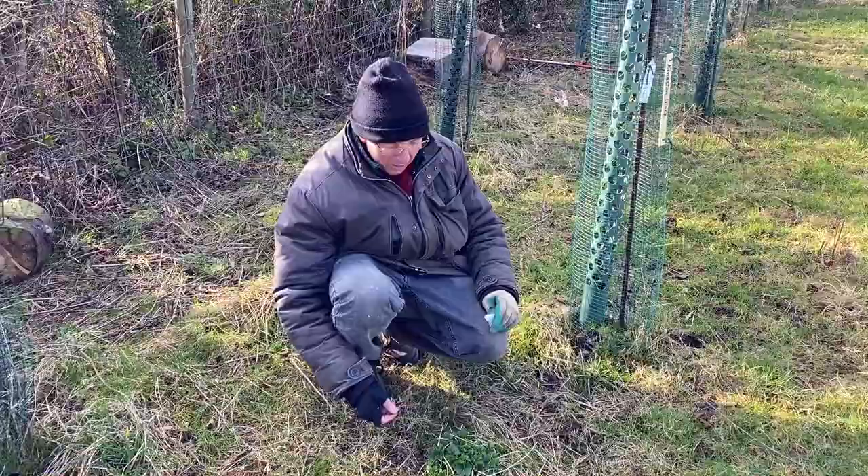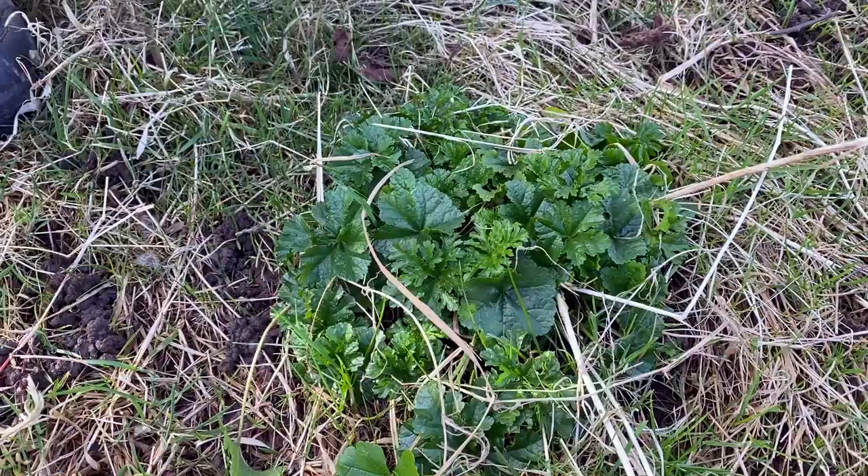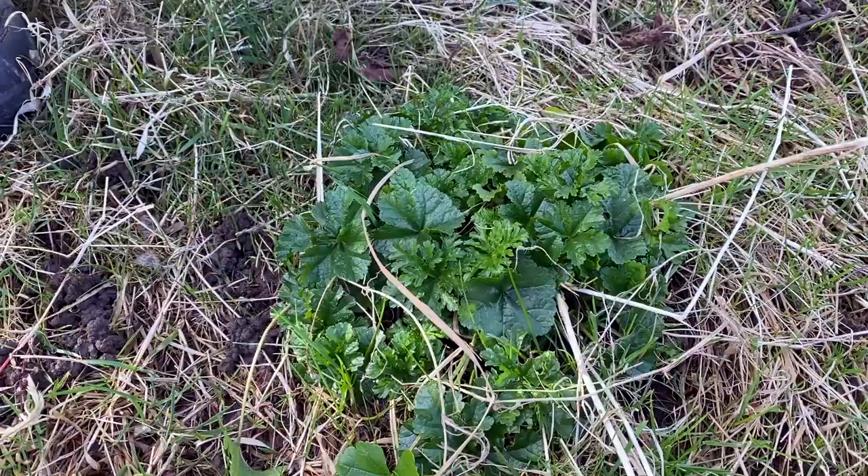Here we are looking at what I did last year. I planted actually a musk mallow plug and it's spreading out and doing really well. The great thing about musk mallow is it flowers most of the summer, it attracts lots of different types of insects — pollinators and predators — and it gradually self-seeds. It does quite well in the shade so it's a great orchard wildflower to add.